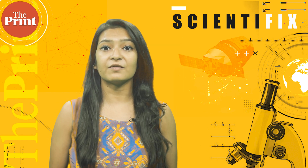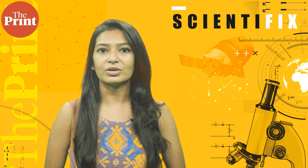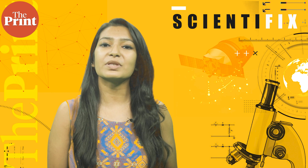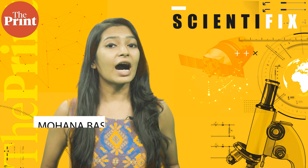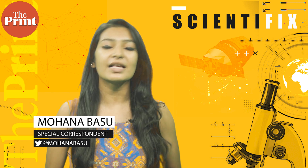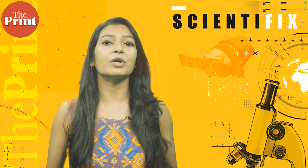From the largest ancient native cave artwork found in Alabama to how black holes sound, these are some of the stories we talk about on this episode of Scientifix. I am Mohana Basu and every week on The Print's Scientifix, I take you through some of the top science stories of the week from across the globe.